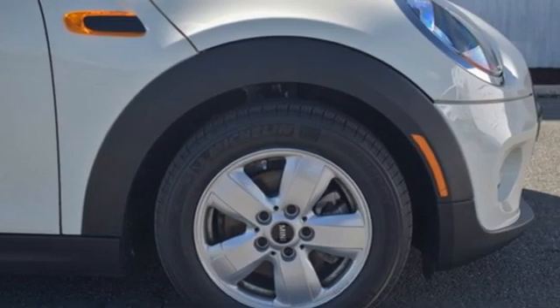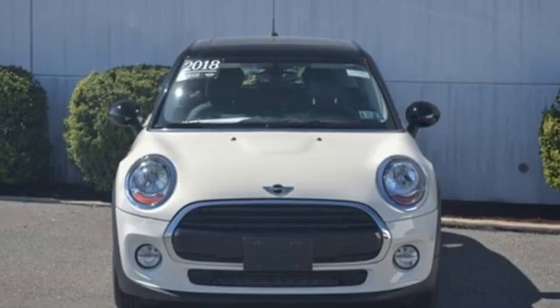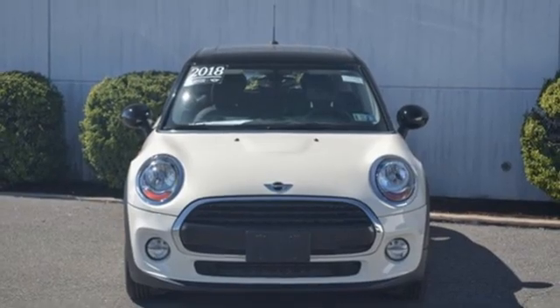Mini, let's motor. Someone is going to drive this fantastic vehicle off the lot. It should be you. Test drive it today.